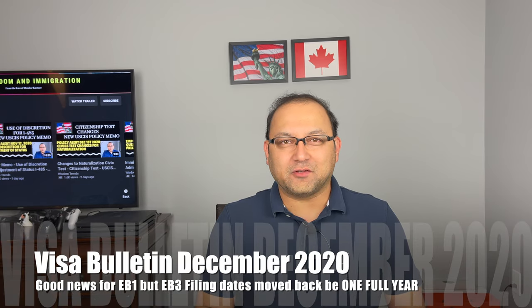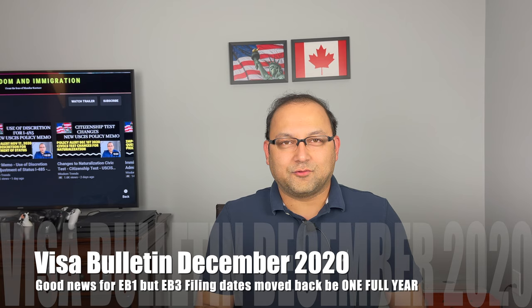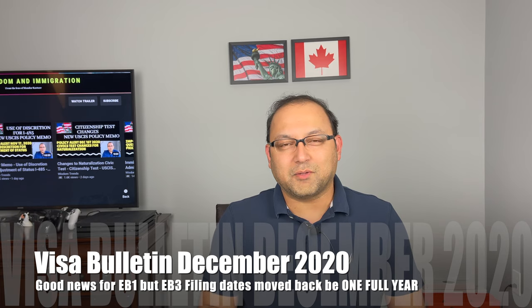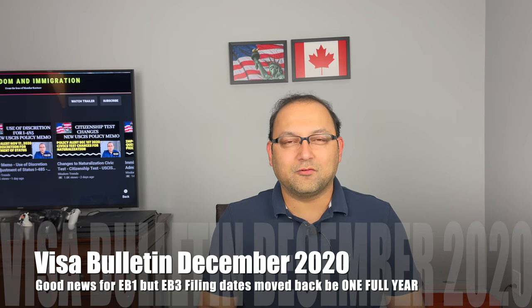Hello friends, Mandar here. I'm back with another video. Today is one of those days that a lot of people waiting for a green card have been waiting for — the visa bulletin. It has finally come in for the month of December 2020. In the last few months we've seen it coming very late, but to our surprise this month it came in on the 20th, which is great news. If you're interested in knowing the changes in the visa bulletin for December 2020, stick around until the end.